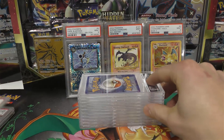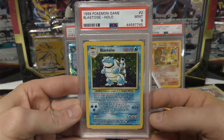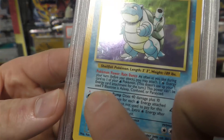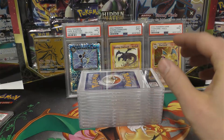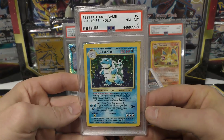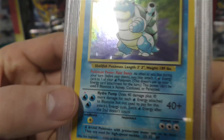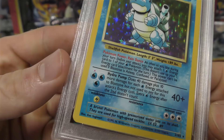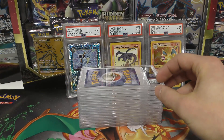Then we have another Blastoise — this one's Mint 9 and it has the red dot error. That would be tough to get in Gem Mint 10. One more — we have a Near Mint Mint eight, another red dot Blastoise, very cool. So he got some high grades for that red dot.